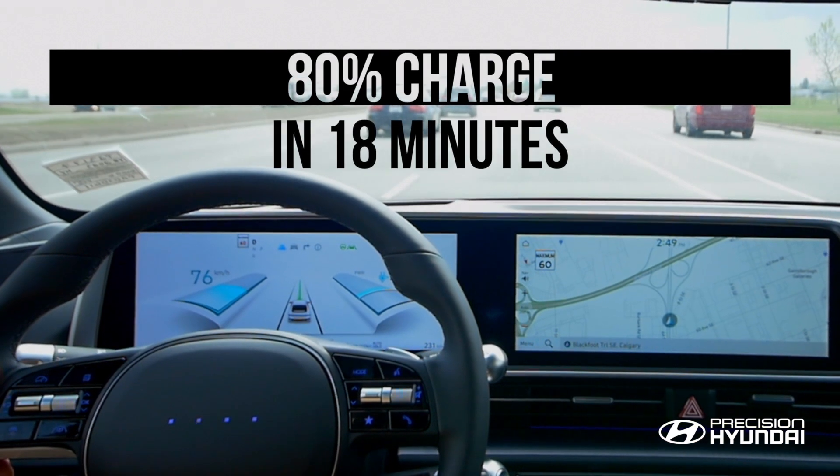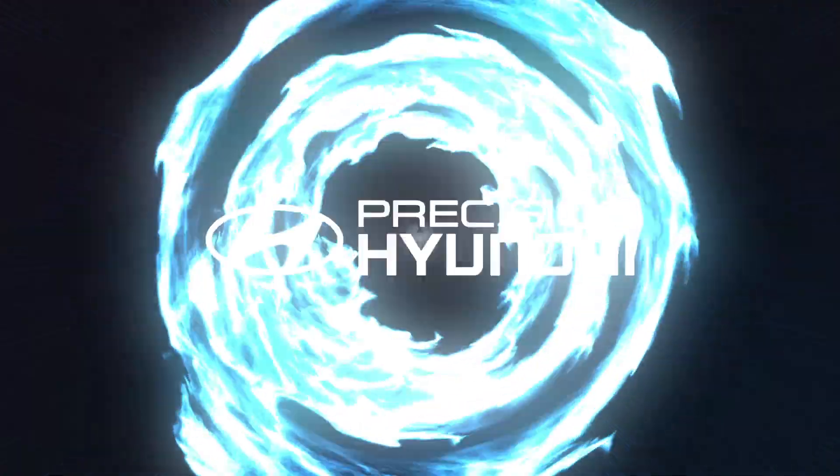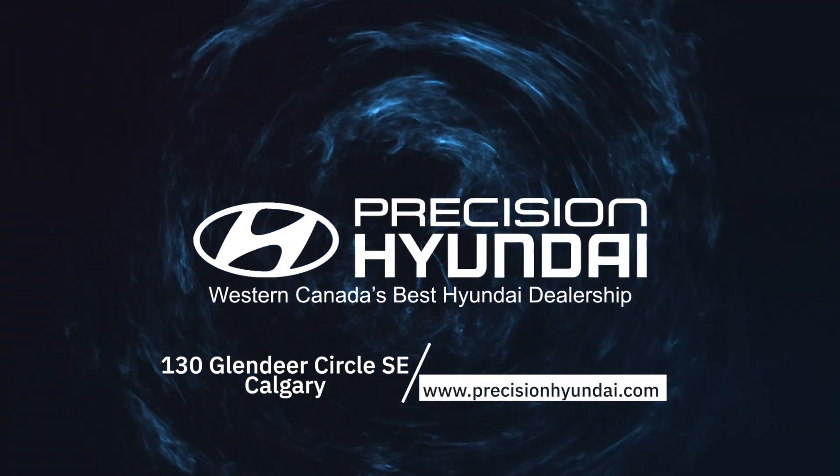Number 3: Innovative Charging. The vehicle's advanced charging system enables quick, convenient charging and can achieve 80% charge in just 18 minutes. Come test drive the carbon footprint-reducing IONIQ 6 at Precision Hyundai, Western Canada's best Hyundai dealership.